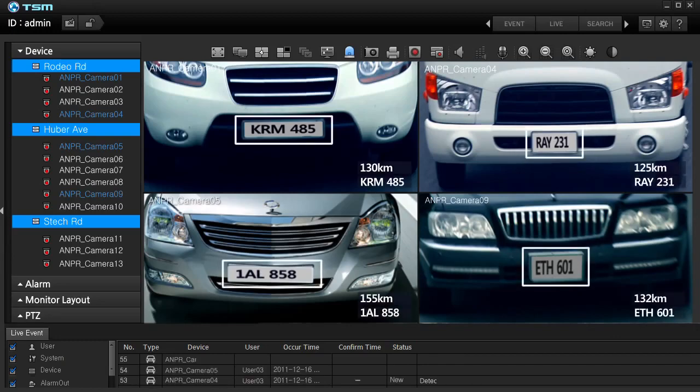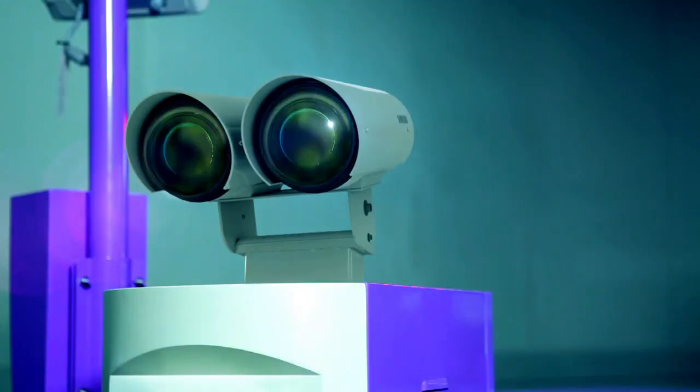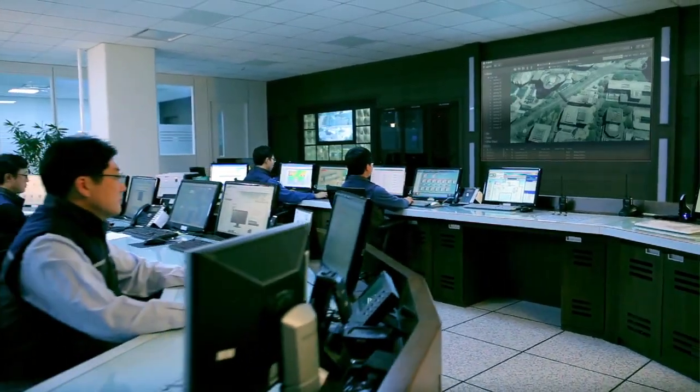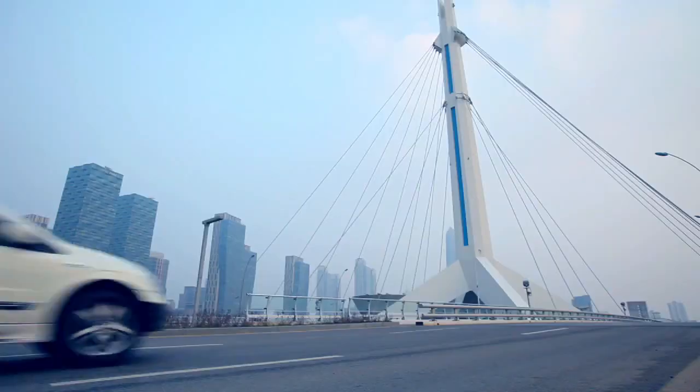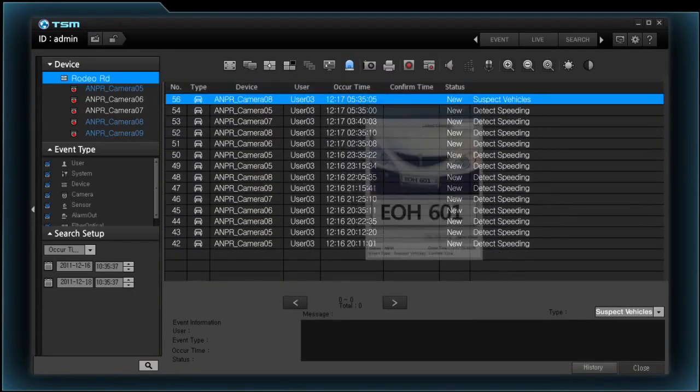ANPR not only detects speed violations of vehicles during day and night, but can also control access of vehicles across major facilities. With its alarm notification function and ultra-fast database querying, suspect or wanted vehicles can be quickly identified.